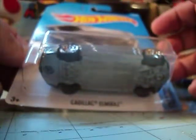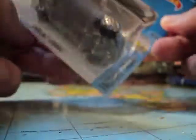Next up, we have the Cadillac Elmirage from 2017. This is from the Factory Fresh Series.